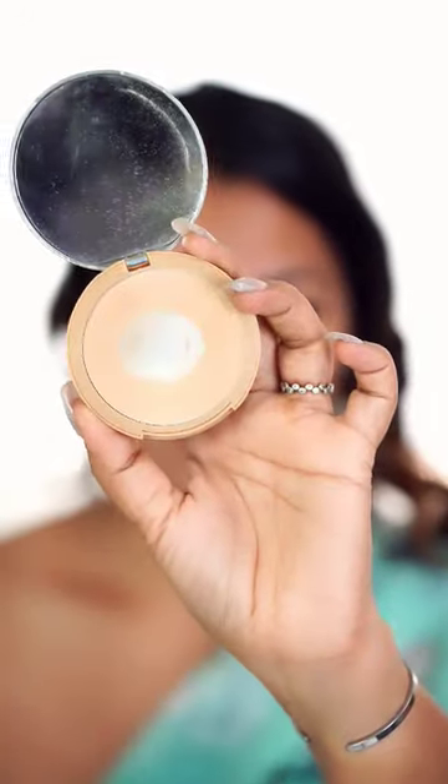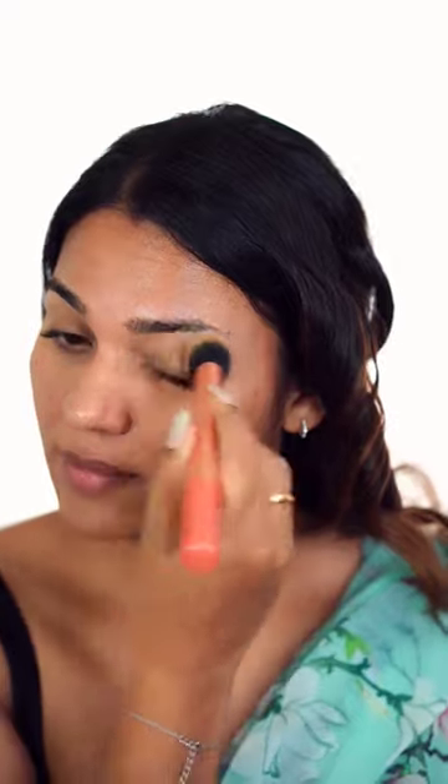I am using the highlighters in the highest points of the face, in the shade Rose Gold. I am using the products that I have tagged in the shade.